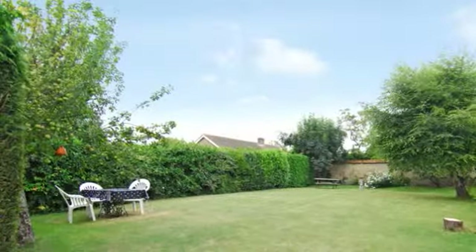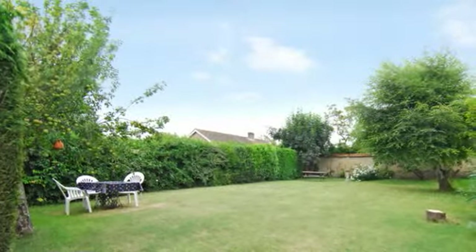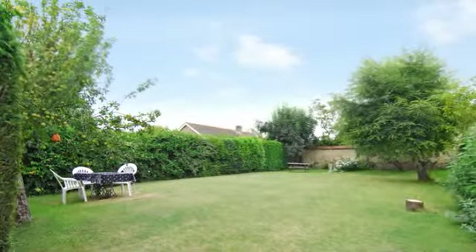The main part of the rear garden is a large lawn area walled to two sides with a silver birch and two apple trees and a high degree of privacy and seclusion.